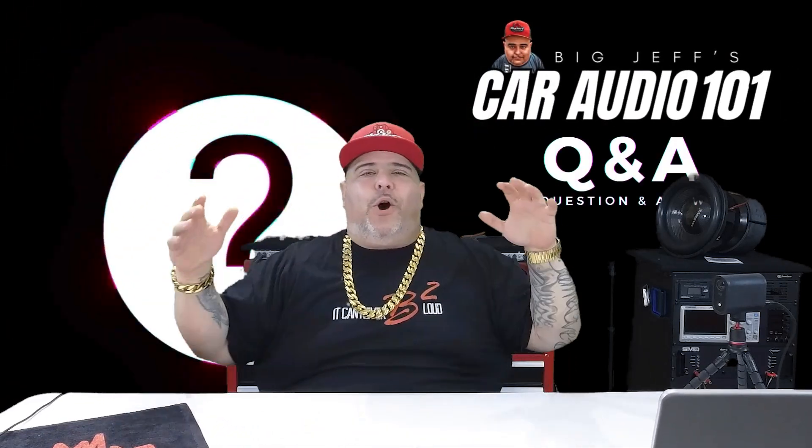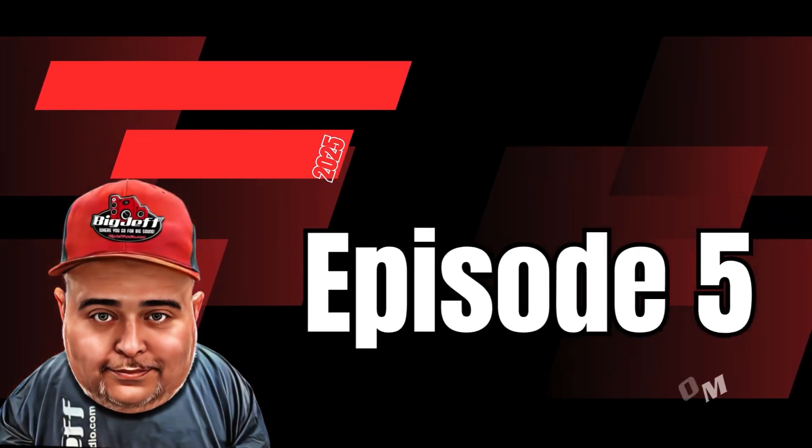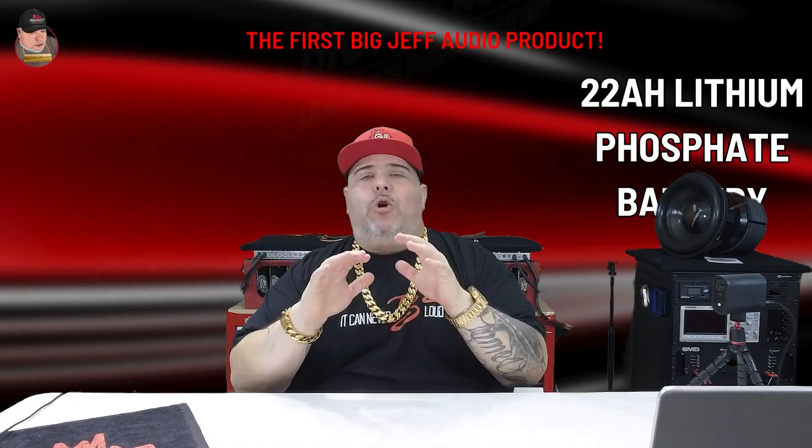Hey, I'm Big Jeff from bigjeffaudio.com. This is Car Audio 101, Episode 5. In this episode, Big Jeff will be answering questions about the 22 amp-hour LFP lithium battery performance in extreme weather, key differences between AGM, lithium, and sodium batteries, why a higher output alternator is necessary, which batteries can or cannot be used together, recommended HPF settings for coaxial speakers, and how soundproofing improves audio quality.